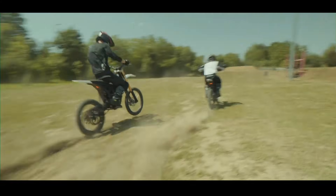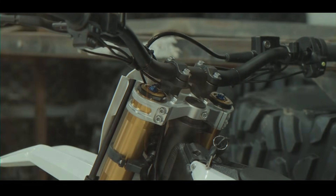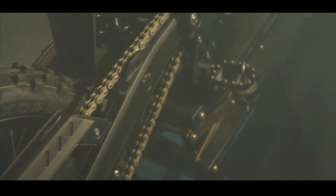Suspension is where the Komodo truly sets itself apart. Up front you've got dual chamber air forks with 250 millimeters of travel — that's professional-grade damping and adjustability right out of the box. At the rear there's a single air shock with 90 millimeters of travel, also featuring a wide range of preload and rebound adjustments.